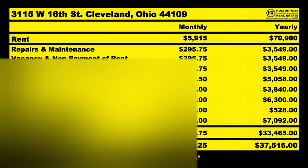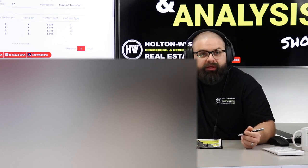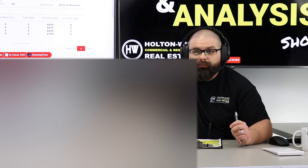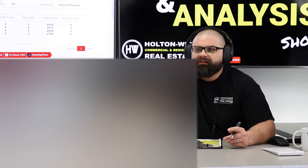And then CapEx — $3,549. That's for your big ticket items: your roofs, your furnaces, your hot water tanks. We've got three duplexes and a single, so that's four roofs. Roofs are going to be probably $5,000 to $7,000 each on these.